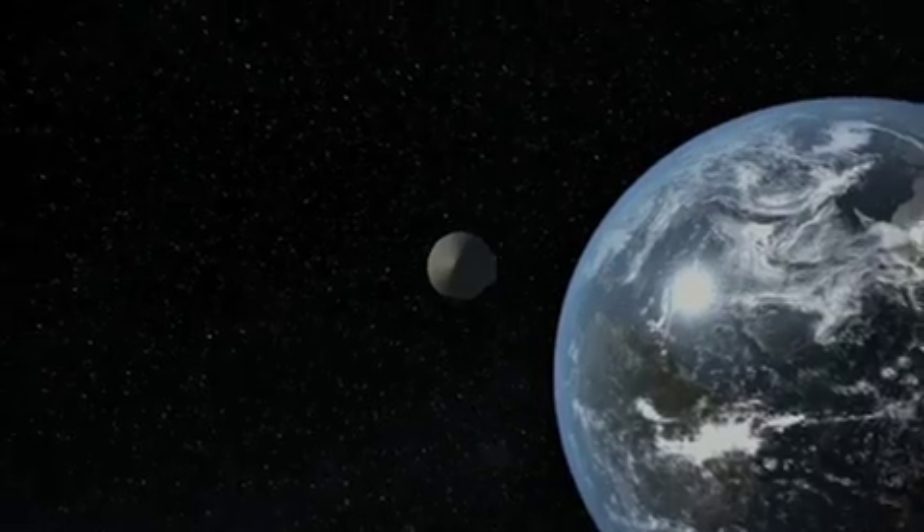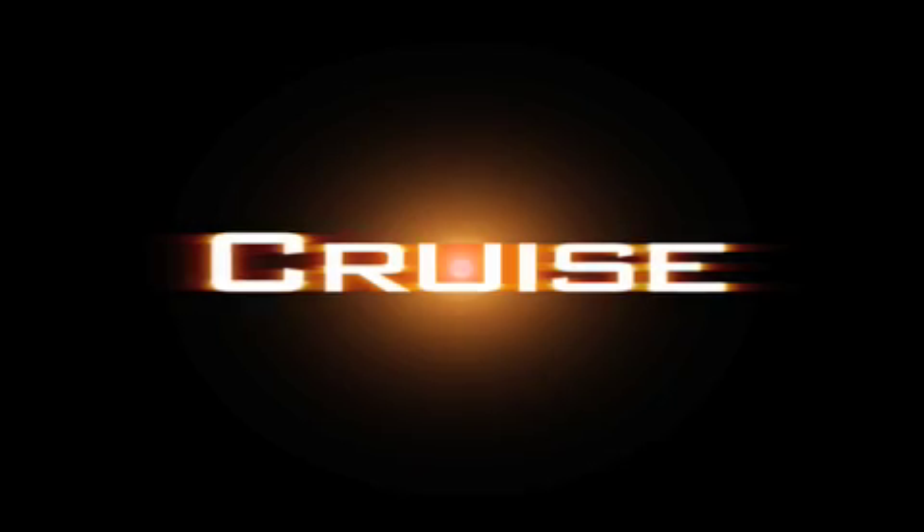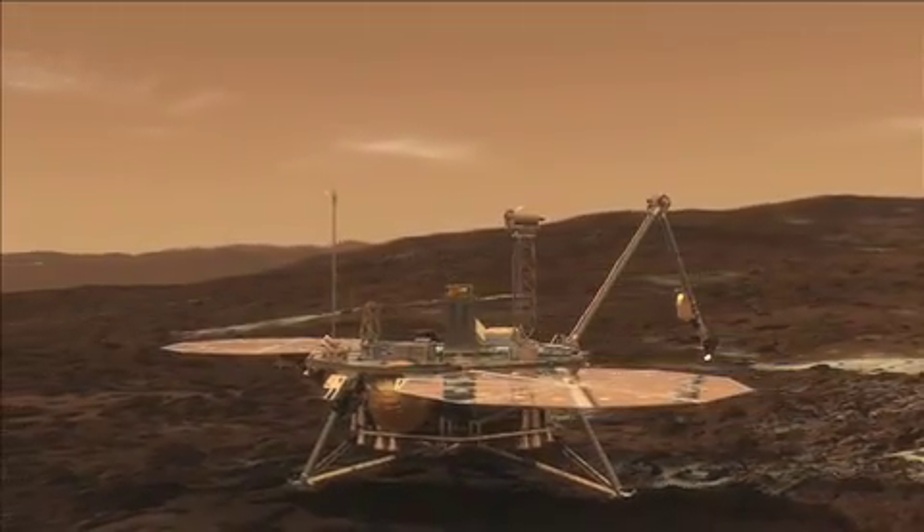The Mars Phoenix lander is headed for the north polar region of Mars, and its goal will be to search for habitable regions — places where life may have existed in the past. The phase we're in now is called cruise, which sounds really easy and laid-back, although it's actually a very busy time. We're busy making sure the systems of the spacecraft are working as they should, and the teams are busily preparing for the science that's going to occur after landing.